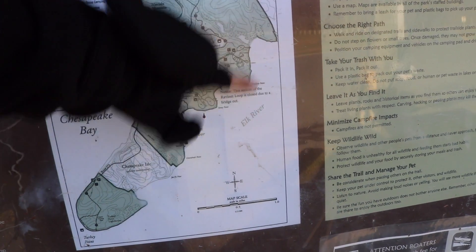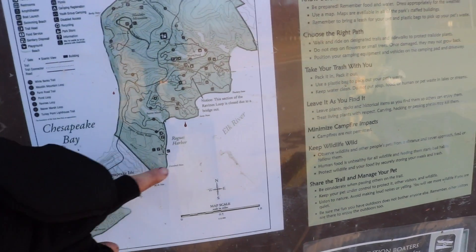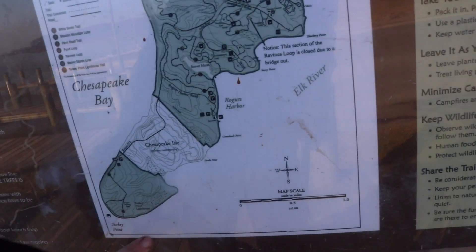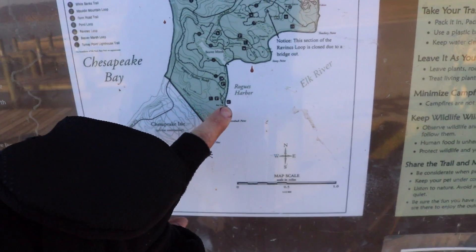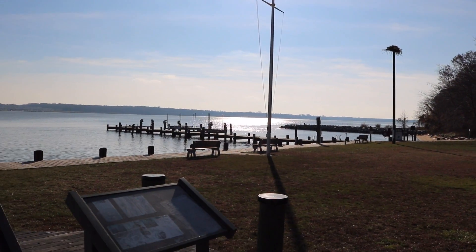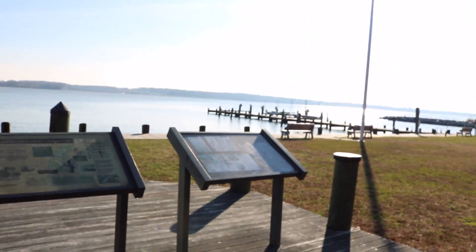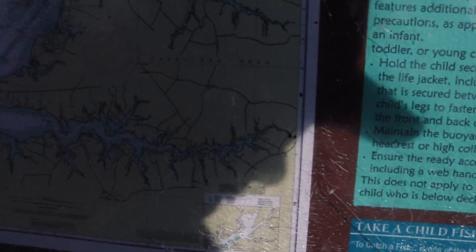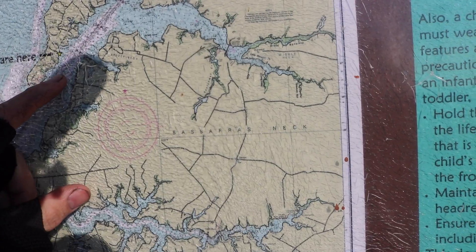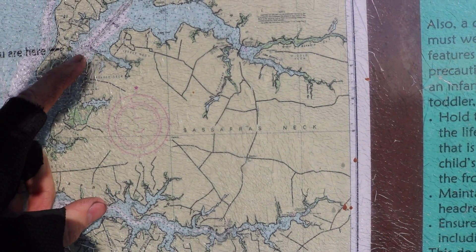This is the Elk River that goes up into — well, not quite the bottom of Pennsylvania, but it's heading that direction. If you look up this direction and then down toward Turkey Point, that's the direction we're going right now. Looking at the depth chart — the numbers are so small you can't read them — it's like six or seven foot around in here and fifteen foot out there, so it's super shallow.